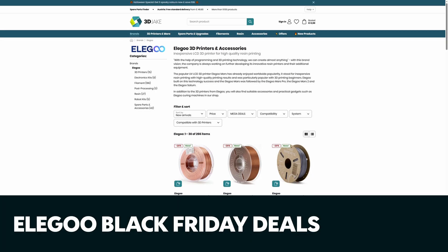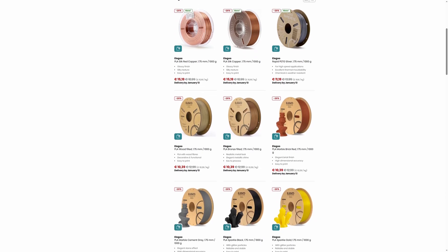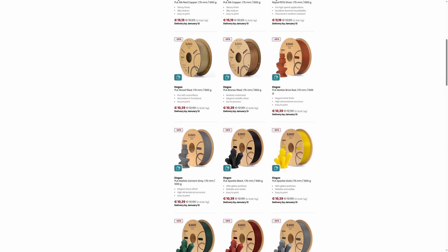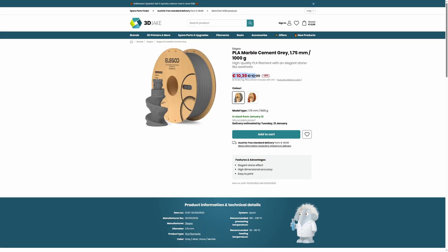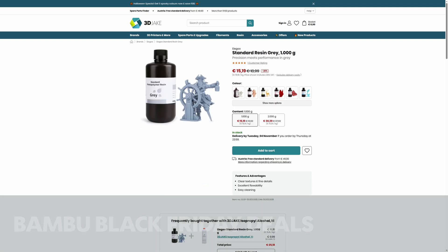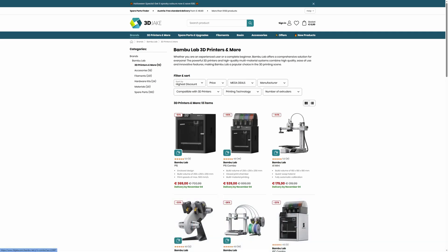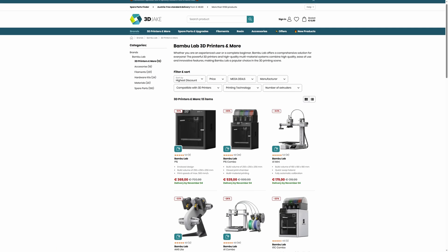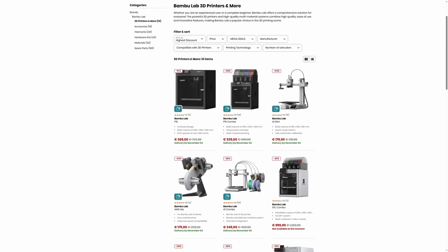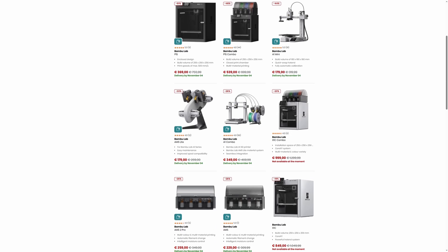In other shop news, Elegoo have started their Black Friday sales already, which means we have a ton of discounts on their products in the shop. If you're looking for a 1kg spool of filament for just over €10, time to stock up. There are also major discounts on the Mars 5 and 5 Ultra and their resin. And just yesterday we started the Bambu Lab Black Friday sale, so we have a lot of discounts on their printers and devices. The P1S combo is almost 50% off, same goes for the A1 Mini, and there are additional discounts on the P1S alone, the A1, A1 combo, and the AMS and AMS Lite.